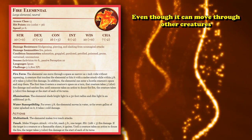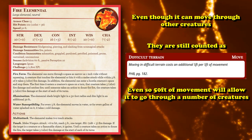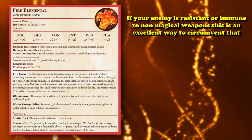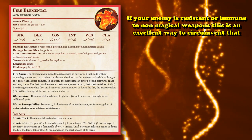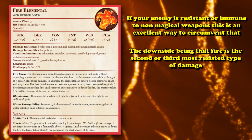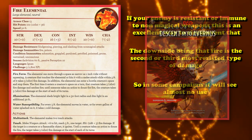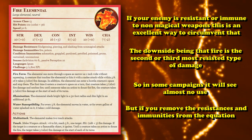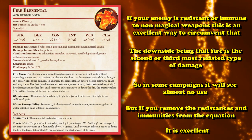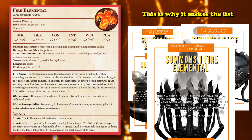The Fire Elemental has 50 feet of movement, so if you just have it take the Dodge action so no creatures it passes through get an Opportunity Attack on it, you can have it move through a whole bunch of enemies to set them all on fire and dish out way more damage than any of the other Elementals in one turn. Just remember, even though the Elemental can move through creatures, they are counted as difficult terrain, but with 50 feet of movement speed it should be able to move through quite a few creatures before it runs out of speed. Also, if you're facing an enemy with resistance to weapon attack damage, the Fire Elemental's attacks are just pure fire damage, so they bypass a lot of resistances from high-level creatures.